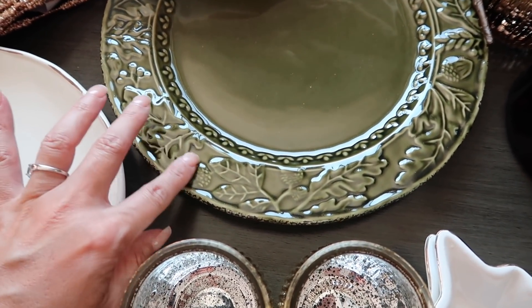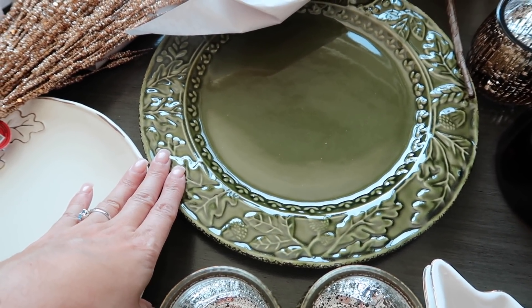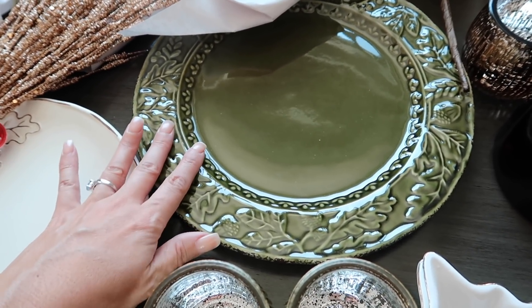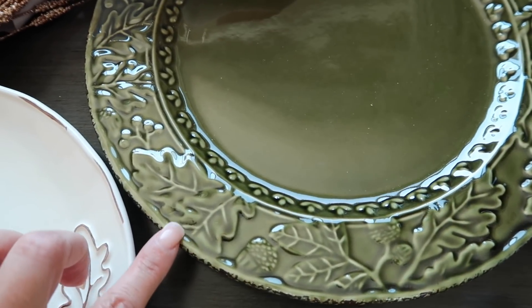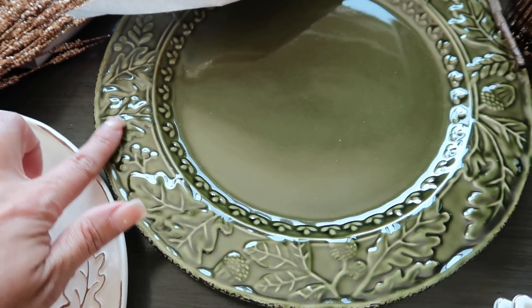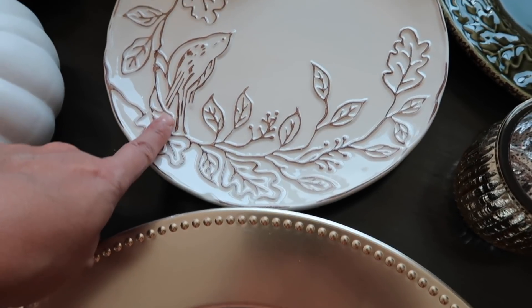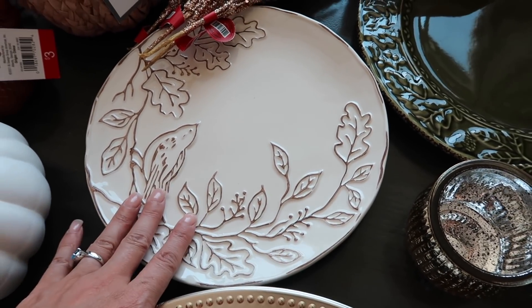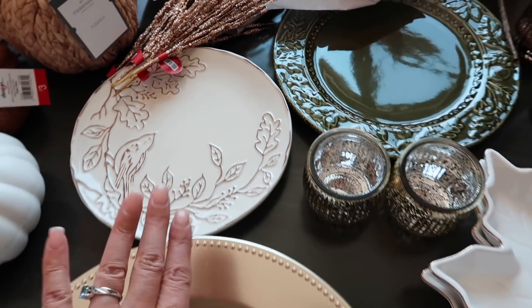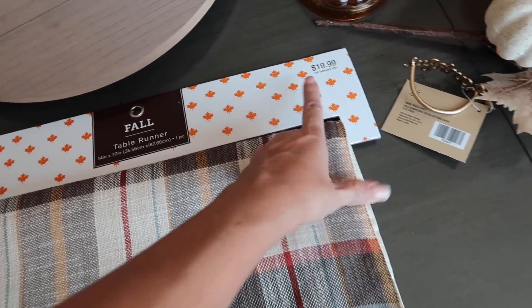Moving on to plates — I got these really pretty green leaf plates, they are glass. It's something totally different than what I would normally do, but when I saw everything together I thought the green would be a nice pop on the table. I love the little leaf detail. There's also a leaf plate with a little bird that Nevaeh really liked — it brings in creams and brown tones too.